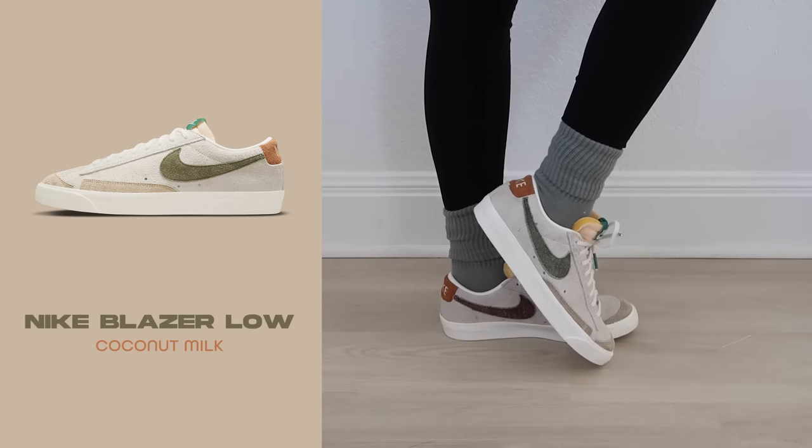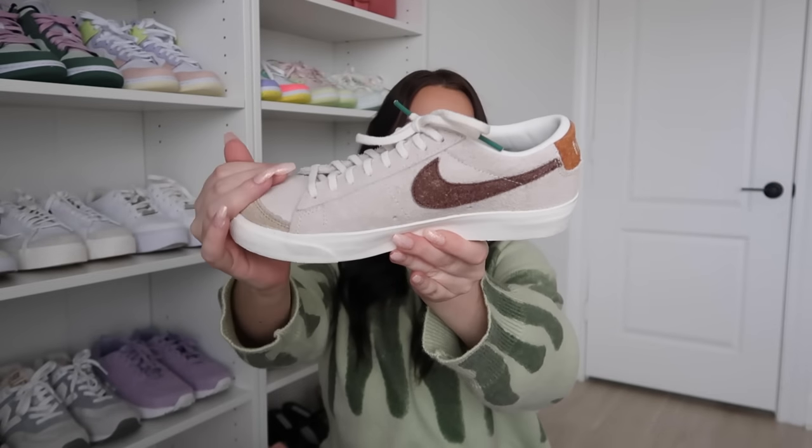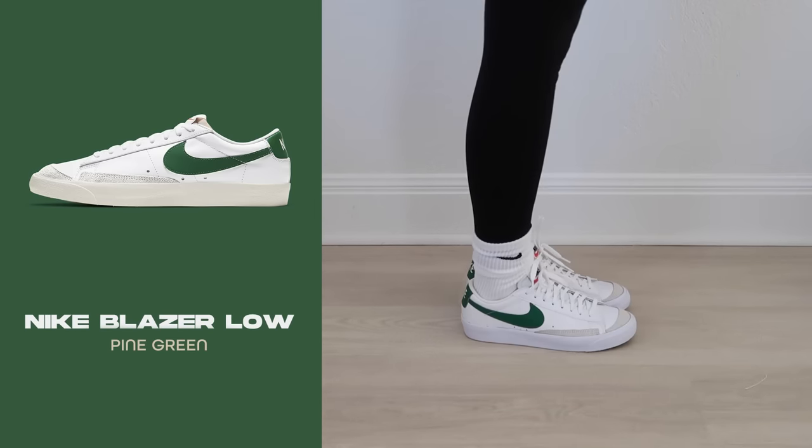Moving into Blazers — I think these are my most worn sneakers. They're very versatile, go with everything, and are insanely comfortable. I prefer the lows to the mids for the same reason I prefer Dunk Lows. These are the Blazer Lows in Coconut Milk — the fuzzy suede texture is so cool. The swoosh is brown on one side and green on the other, and even the aglets on the laces are green. This is probably my favorite Blazer.